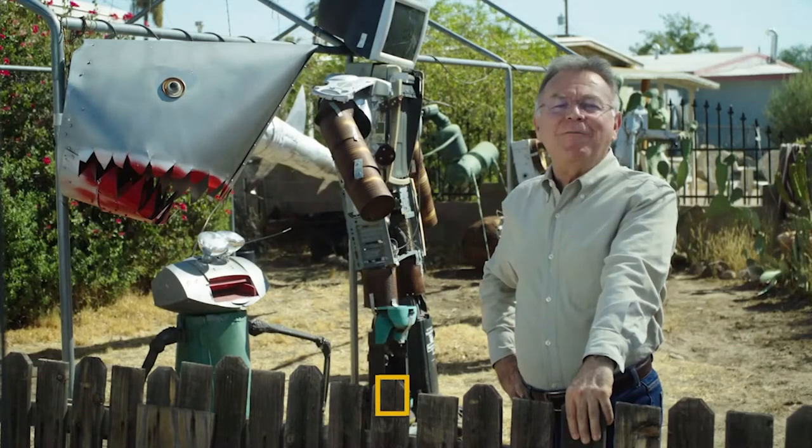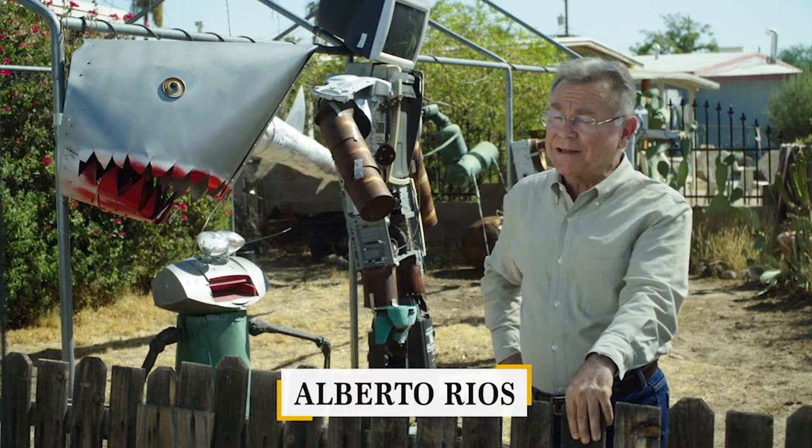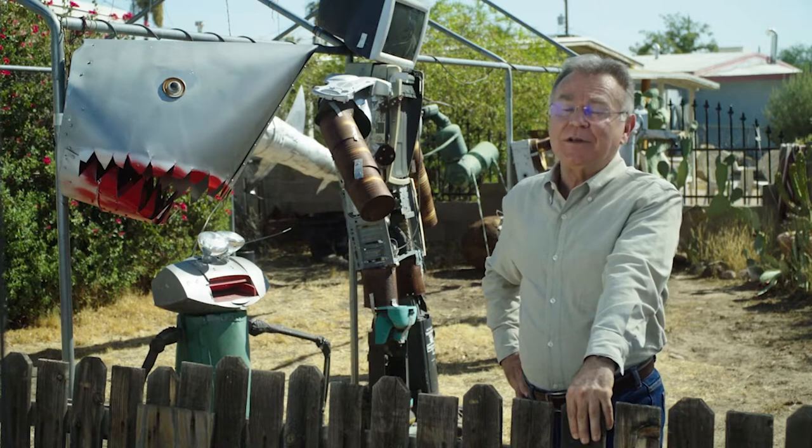You may have walked past the one-of-a-kind art installation at Civic Park in downtown Phoenix and asked, what is that? Well, it's called Her Secret is Patience, and as you'll see, this artistic sculpture is a feat of both art and science.